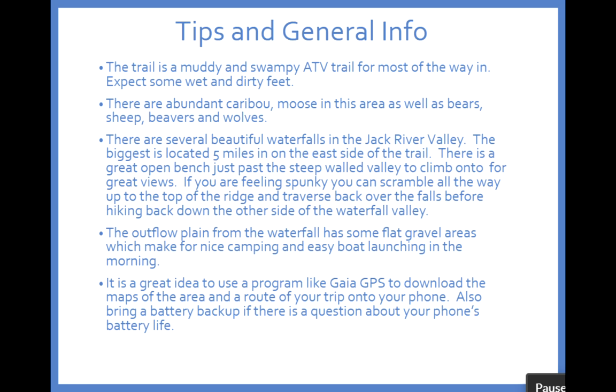The trail heading out there, as mentioned, is pretty muddy and swampy. The ATVs tend to tear it up, so keep in mind that you're probably going to have wet feet right from the get-go.